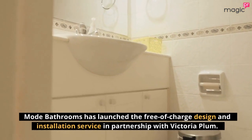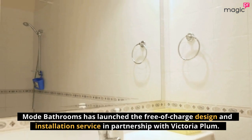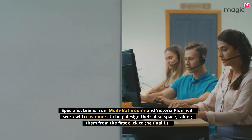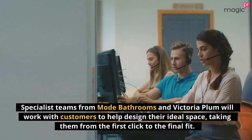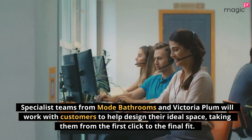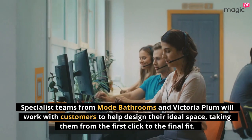Mode Bathrooms has launched the free-of-charge design and installation service in partnership with Victoria Plum. Specialist teams from Mode Bathrooms and Victoria Plum will work with customers to help design their ideal space, taking them from the first click to the final fit.